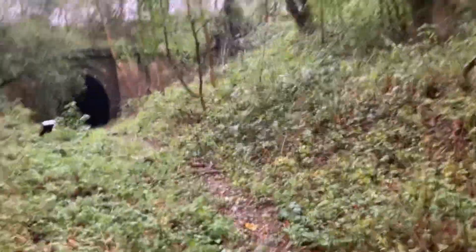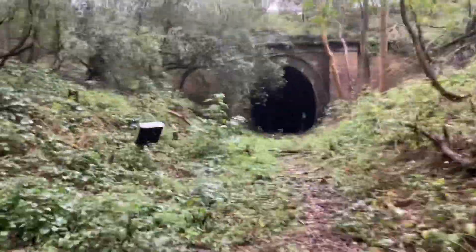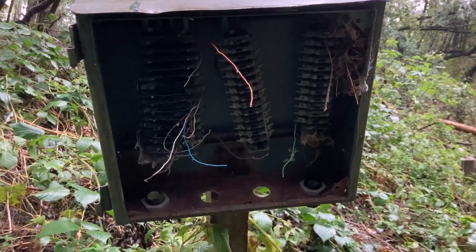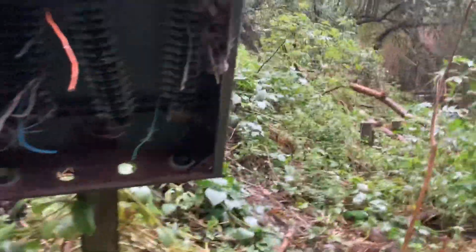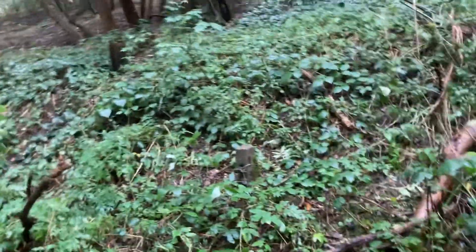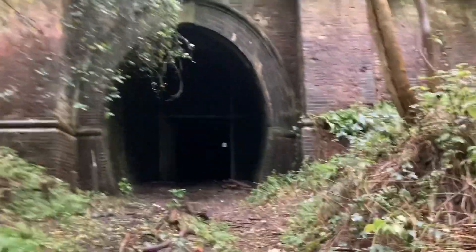Okay so if we go and have a quick nosey at this tunnel. It looks like it's some sort of electrical box. Yeah still got some wires in there. So this would have been a more modern electrical box. Because this line was actually shut in the mid 80s. So it's used as a freight line. It's been a bit of a tunnel that we've just taken some video of because I forgot my bloody torch.